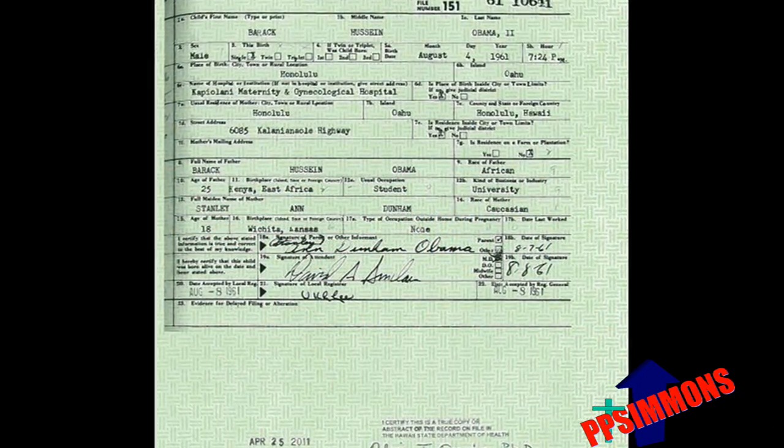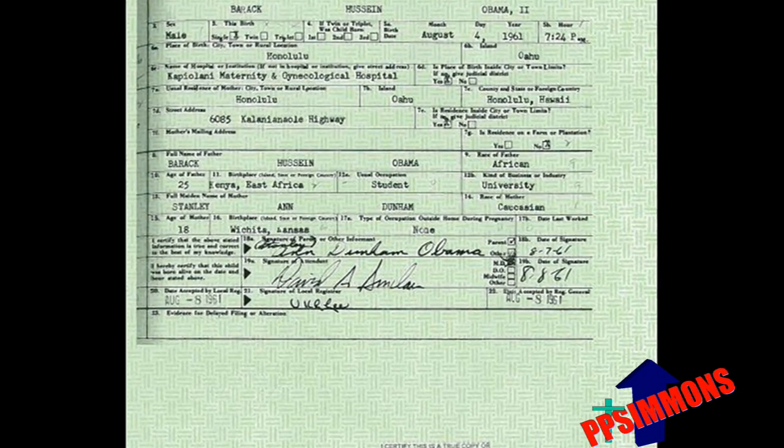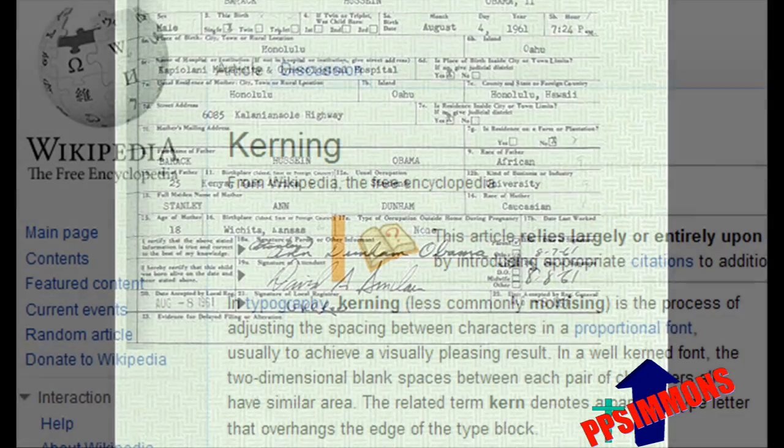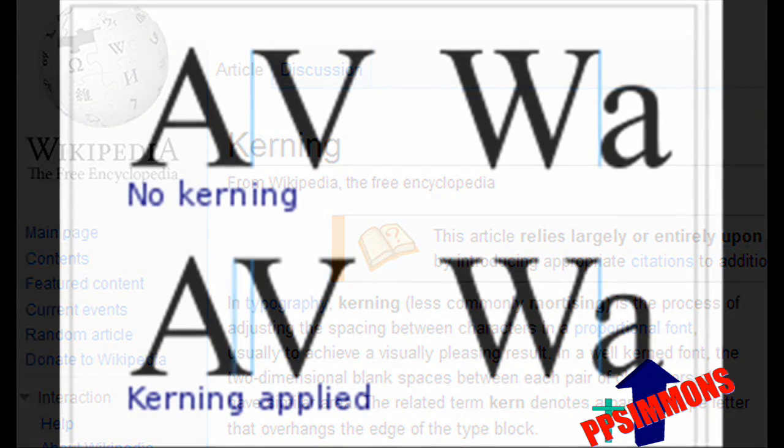The following video evidence proves that the Obama-released long-form birth certificate is more than likely fraudulent. The birth certificate contains kerning. Kerning is possible only using a modern computer — it was not possible using a 1960s typewriter.